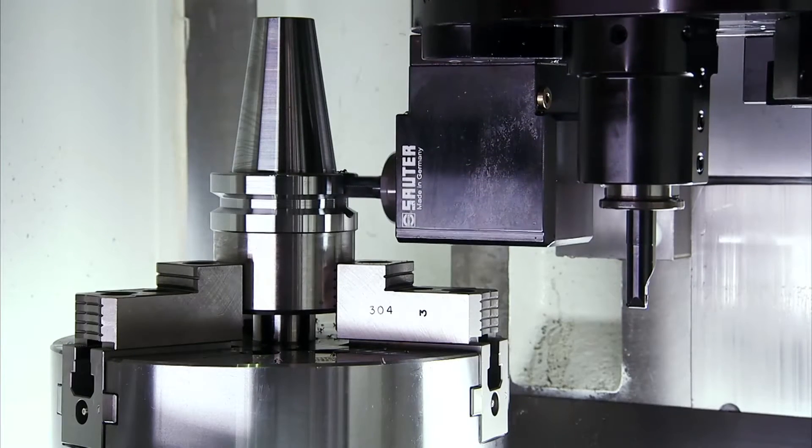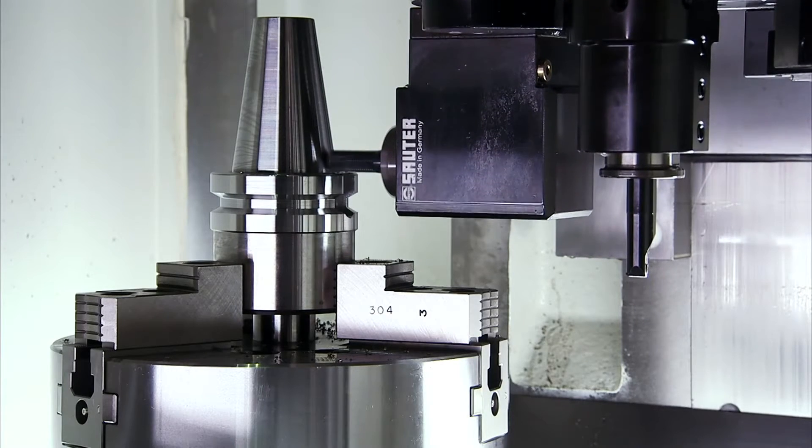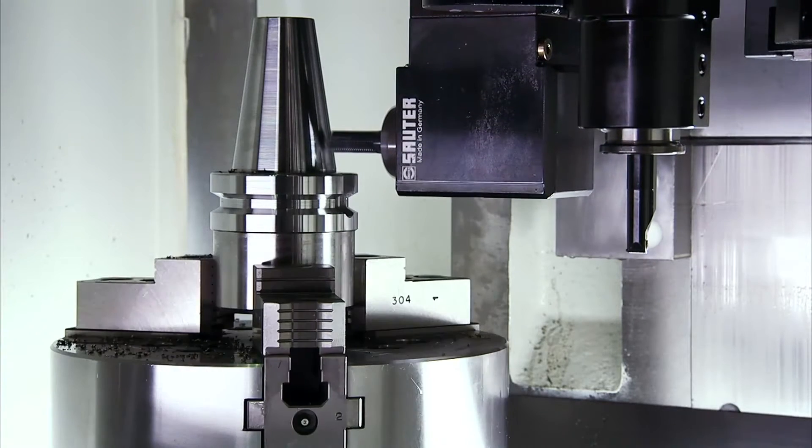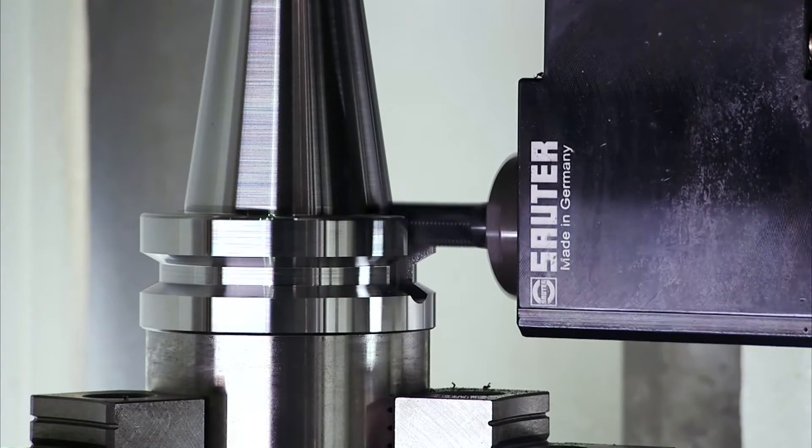The FVL-12MC features a high rigidity power turret with a C-axis live turret, which together provide super-fast machining and unbeatable accuracy for both turning and power milling.